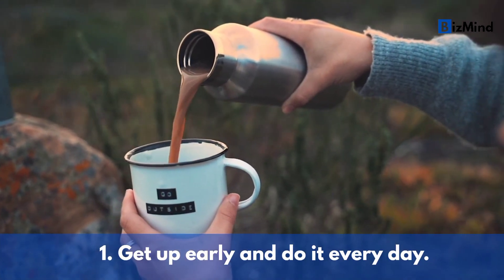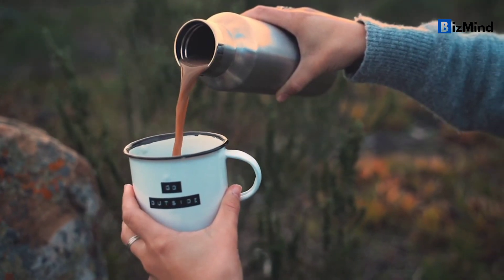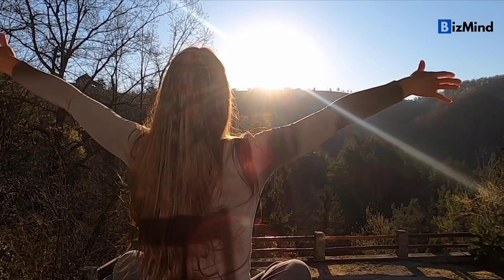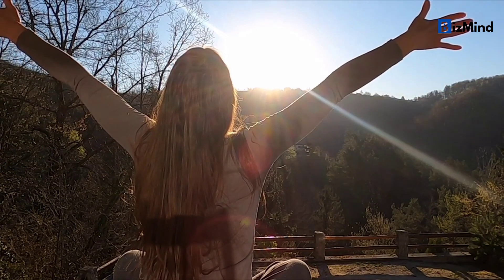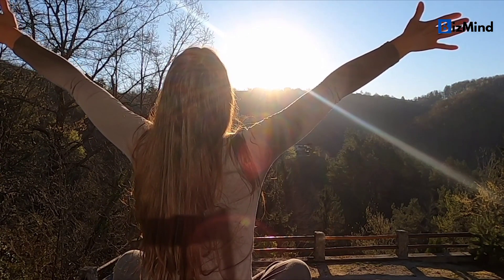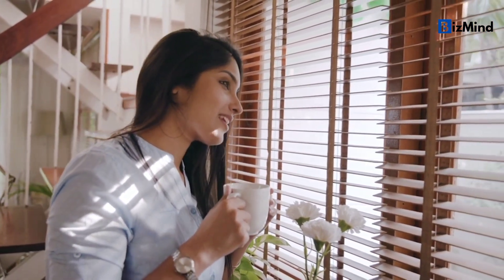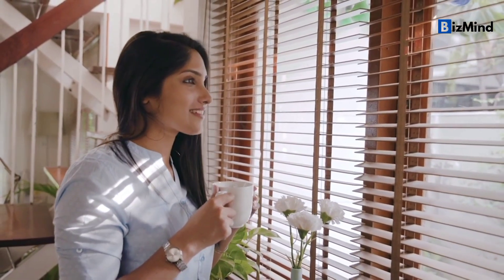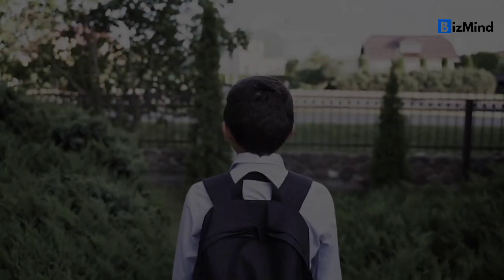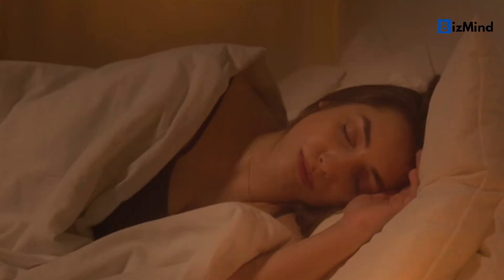Tip number one: get up early and do it every day. To have a productive morning routine, you need to get up early and do it every day. When you get up early, you have more time to do things and don't have to rush through your morning routine. It's also important to wake up at the same time every day to help keep your body's internal clock in sync. This can help you feel more energized, refreshed, and alert all day long. Aim for 7 to 8 hours of sleep each night to make sure you're getting enough.